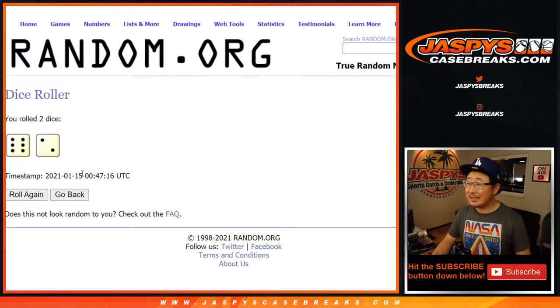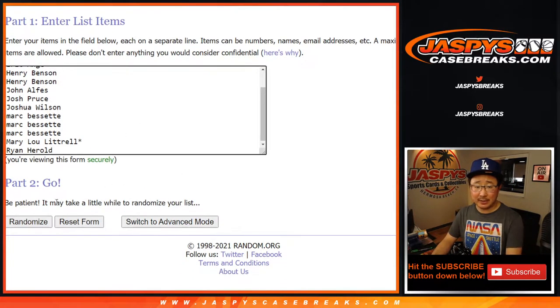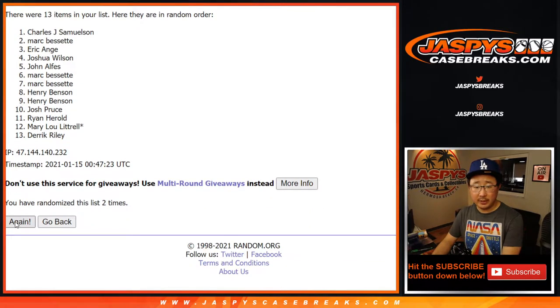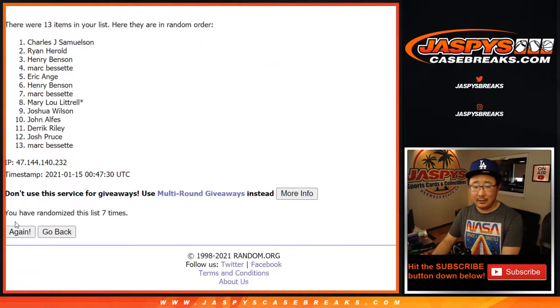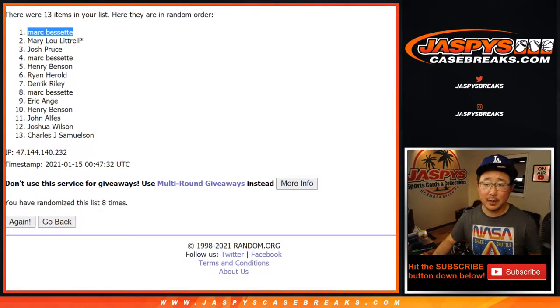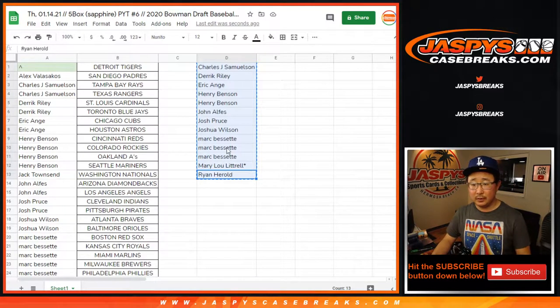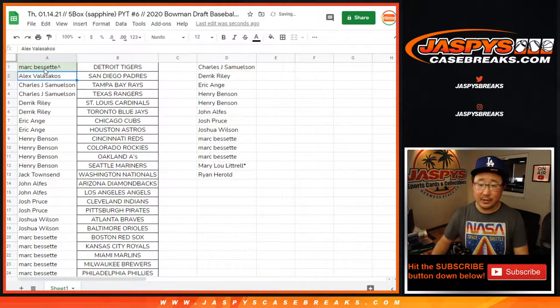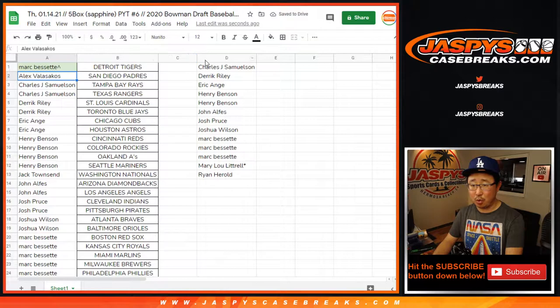Let's roll it. Let's randomize it. Six into two, eight times. The name on top gets the Tigers in this break. One, two, three, four, five, six, seven, and eighth and final time. After eight it's going to be Mark. Congrats to you, Mark. You certainly had the odds on your side, and you now have the Tigers. Let's go Torkelson hunting.